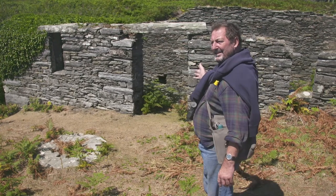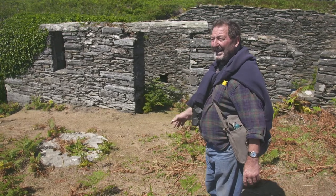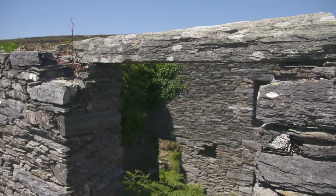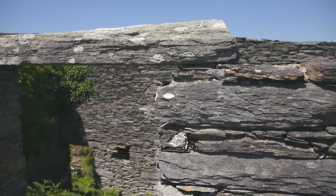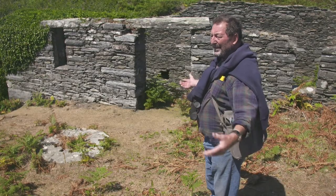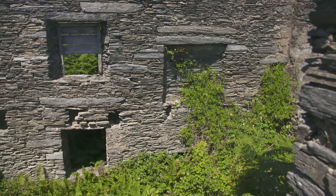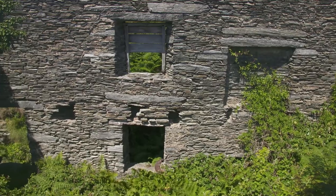That lintel behind me there, and of course over the windows — you'll see more of them — they're from the lintel quarry that we passed in the boat coming out here on that cliff. A really dangerous quarry. It's a great example of how people in the past use what was around them. They built a house or a building or a mill or whatever with whatever was around them. All this stone was quarried here on the calf, and these lintels would have been brought in by boat for the big stuff.